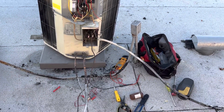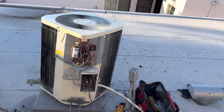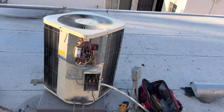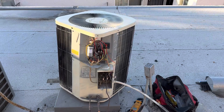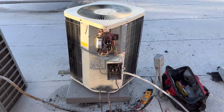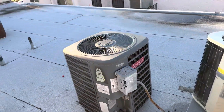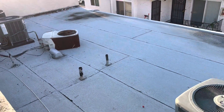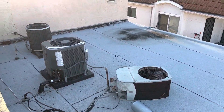I replaced the contactor and capacitor. This unit is used — it's R22, a heat pump. You can't get that refrigerant anymore. All these people replaced theirs. He had exactly one like this — junk, about 30 years old.